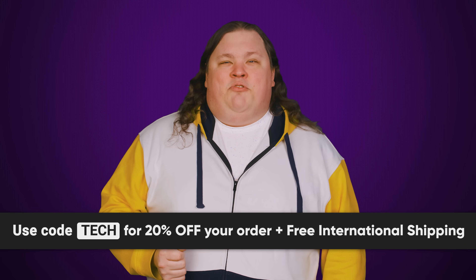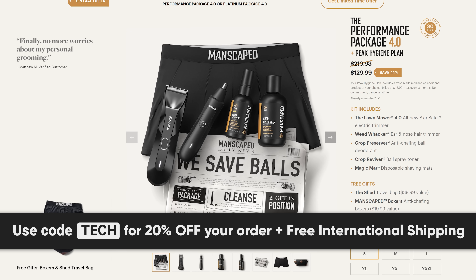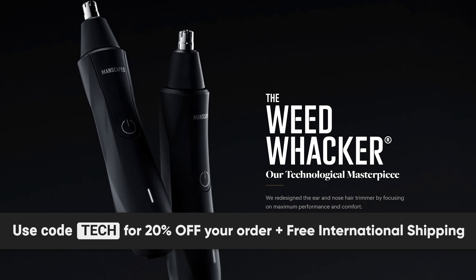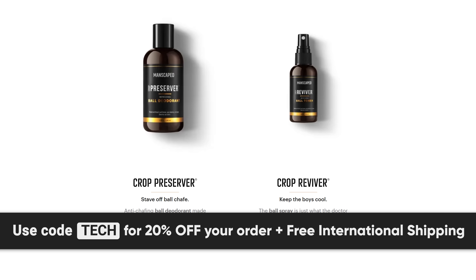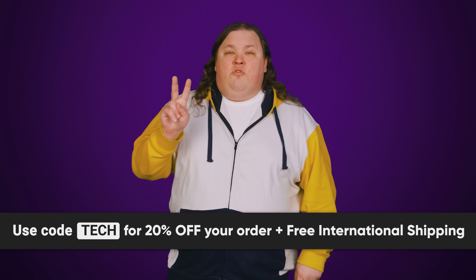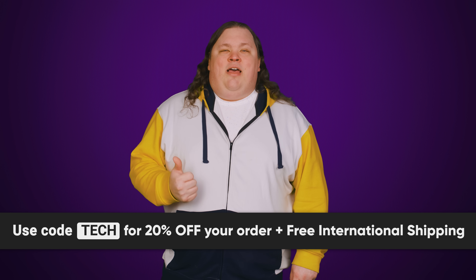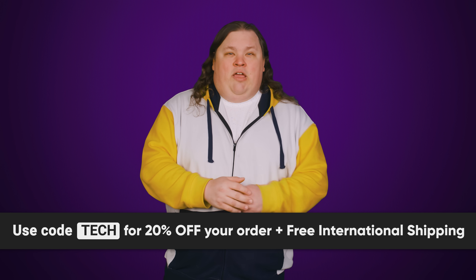We'll tell you right after we thank Manscaped for sponsoring this video. Christmas is right around the corner and their new Performance Package 4.0 will make a great gift. It includes their waterproof and cordless Lawn Mower 4.0, their Weed Whacker Ear and Nose Hair Trimmer for tricky trimming, and their Crop Preserver and Crop Reviver for your deodorizing and hydration needs. For a limited time, you also get two free gifts: the Shed Travel Bag and the Manscaped Anti-Chafing Boxer Briefs. Go to manscaped.com and use promo code TECH for 20% off your order, plus free international shipping.